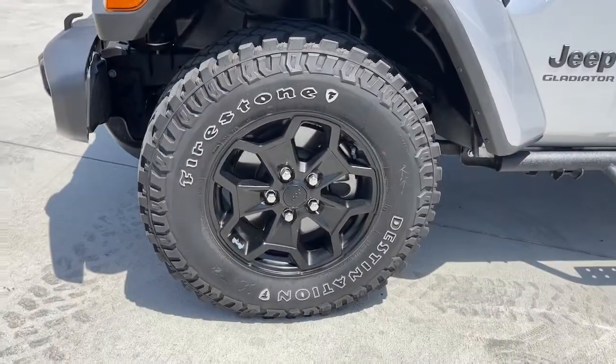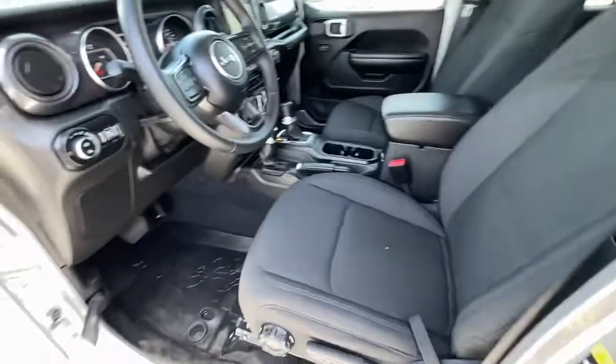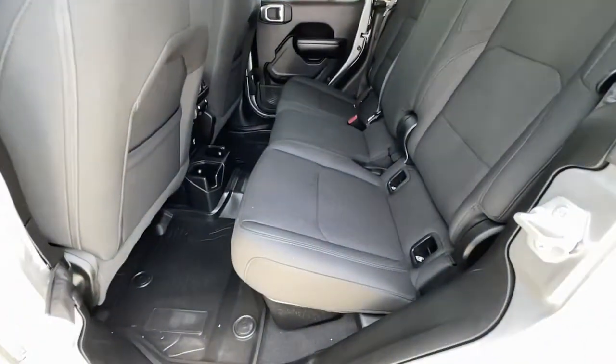These are just some of the great options this vehicle comes with: backup camera, fog lamps, electronic stability control, intermittent wipers, trip computer, bucket seats, four-wheel disc brakes, and power steering.